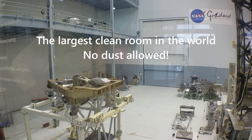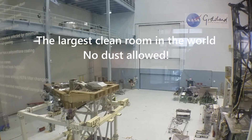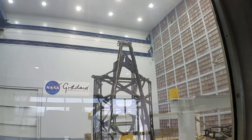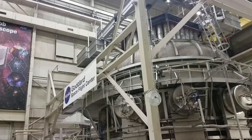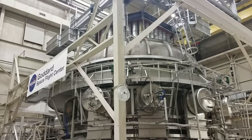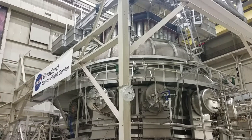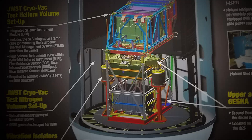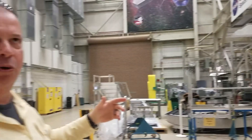It's the largest clean room in the world. Where you see the wall go up and then start to curve, that curve is the start of the door, which will swing out of the way so they can bring in huge payloads — you can actually see some pictures of that on the wall in there. The temperature goes down to around minus 250 degrees Celsius.